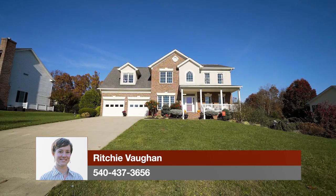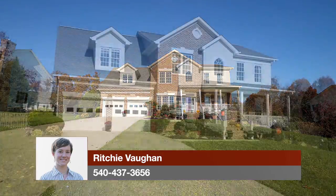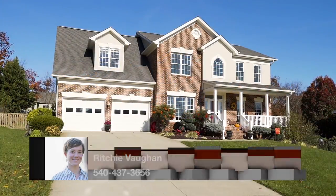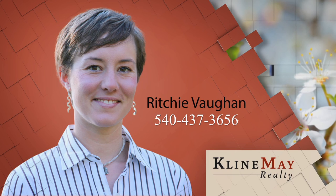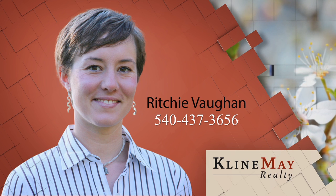Call Richie Vaughn at Klein May for a tour of 3220 Bay Book Drive today. For your private tour or more information, call 540-437-3656 today.